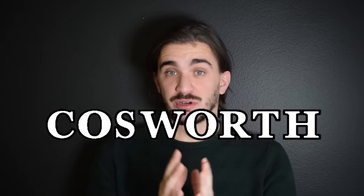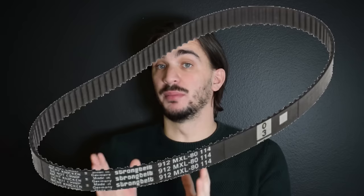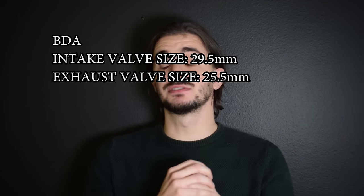There's a really important engine that the 4AGE has a lot in common with, but it's not a Toyota engine — it's an engine made by a British company called Cosworth. The Cosworth engine in question is called the Cosworth BDA, which simply stands for Belt Drive A-Type. It's one of the first racing and production engines to have both cam gears driven by a rubber-toothed belt, and the 4AGE is also Toyota's first ever engine to have both cam gears driven by a rubber-toothed belt. Coincidence? I think not. The similarities don't end there: the intake and exhaust valve sizes and the bore and stroke of the BDA and the 4AGE are essentially identical.